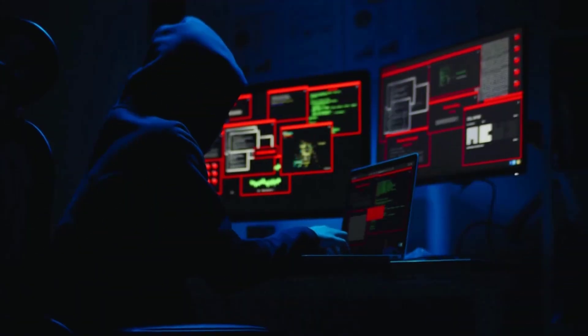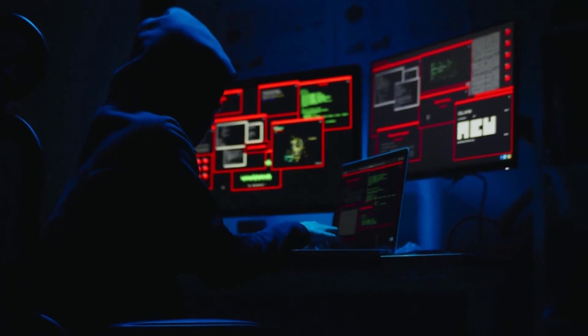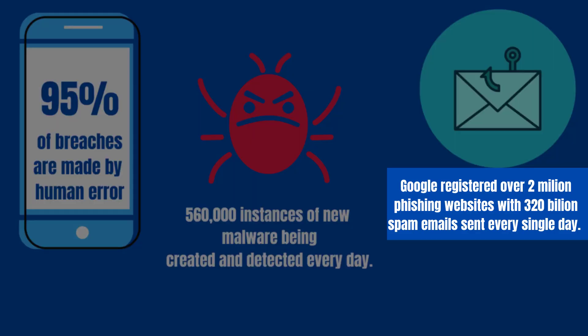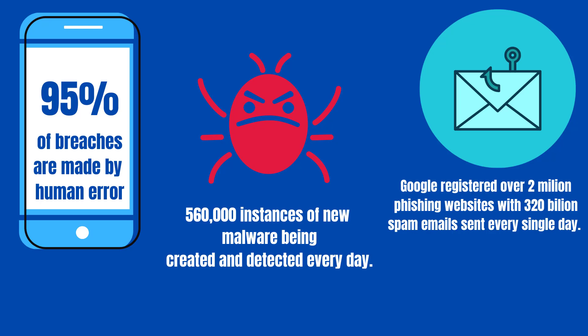Starting off, I really hope there is no need to convince you that you need antivirus software installed on your machine, as today's statistics are really scary with cyberattacks skyrocketing, especially since the post-Covid era when a lot of us moved to working from home.